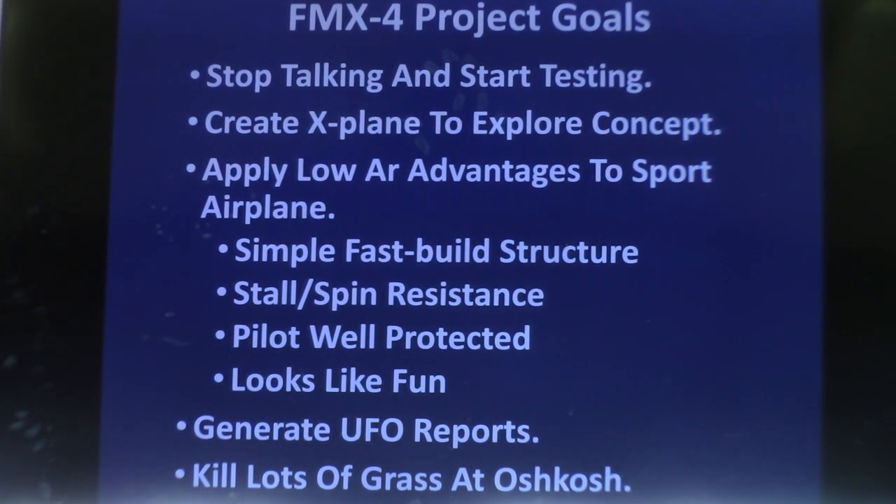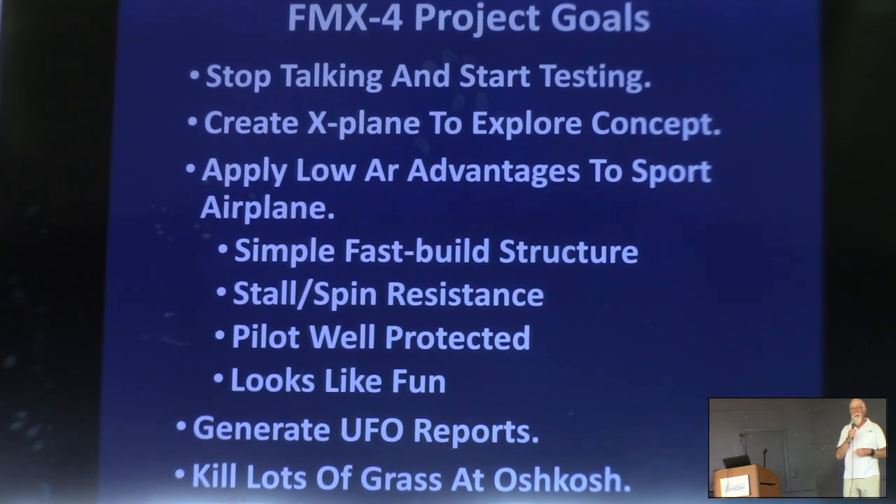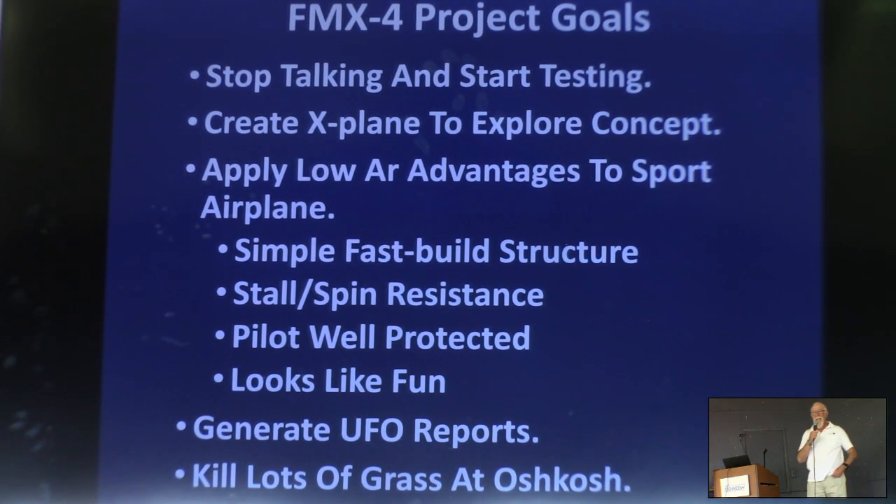I'm happy to say that we proved all of the other things, including the UFO reports, on the way to Oshkosh. I was flying at 1,500 feet over the interstates most of the way. One of my favorite UFO stories from the original flight test: I was at Chino Airport orbiting overhead. A friend of mine was following a pickup truck down the airport access road, and the driver was looking out the window at this thing overhead. Then I turned — and then he turned, and the road didn't. Which, given what's in the ditches out at Chino, could be pretty unpleasant.